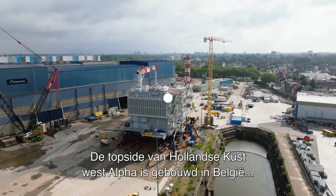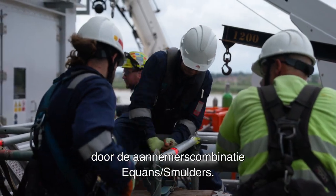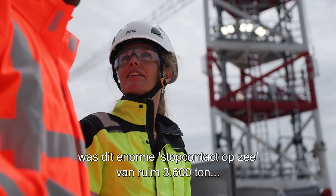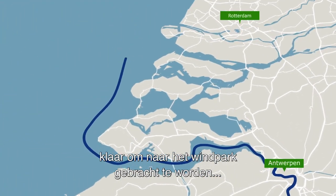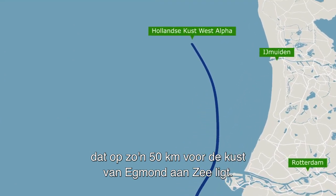The topside for the Hollandse Kust West Alpha is assembled in Belgium by contractor combination Equans Smulders. Two years after the first steel cut, this big power socket at sea, of more than 3600 tons, was ready to sail out towards the wind farm, which is about 50 kilometers off the coast of Egmond aan Zee, the Netherlands.